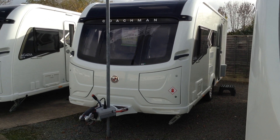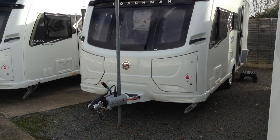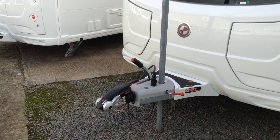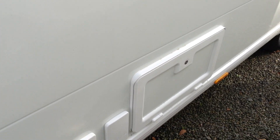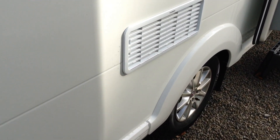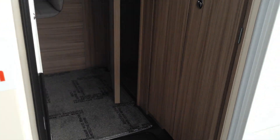So it comes with a whole host of extras. You've got the full-width panoramic window at front, Alco Hitch Stabiliser, it does come with the ATC system, external gas and power socket, and access to the space under the front seats. It does come with the heavy-duty corner steadies front and back, alloy wheels, and it does come with the Alco Secure Wheel Lock inside.